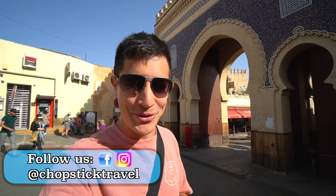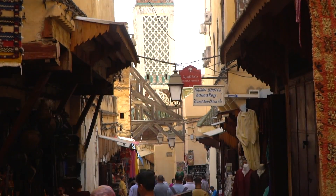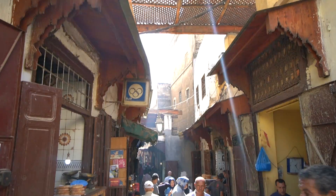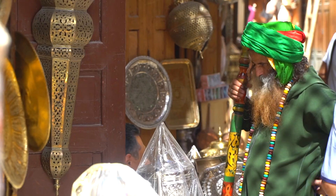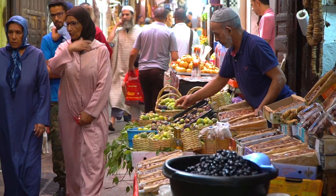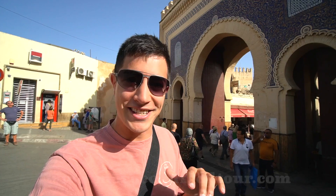Welcome to Chopstick Travel. I'm Luke Martin and today we are in Fez, Morocco. This is the oldest city here in Morocco and in this episode we are going to be exploring its old town or Medina, a UNESCO World Heritage Site of 9,000 twisting and turning alleyways all packed full of traditional Moroccan street food.